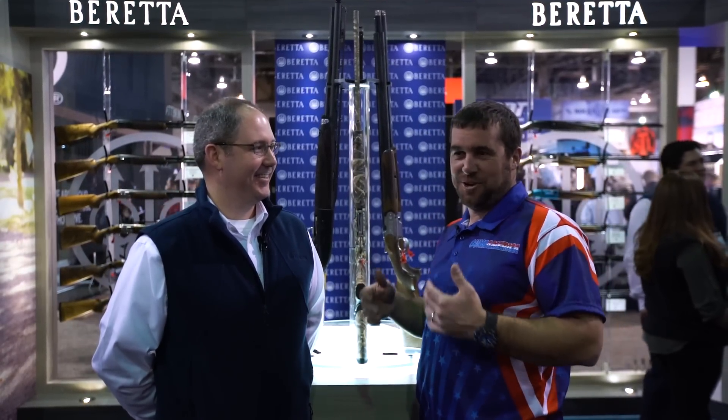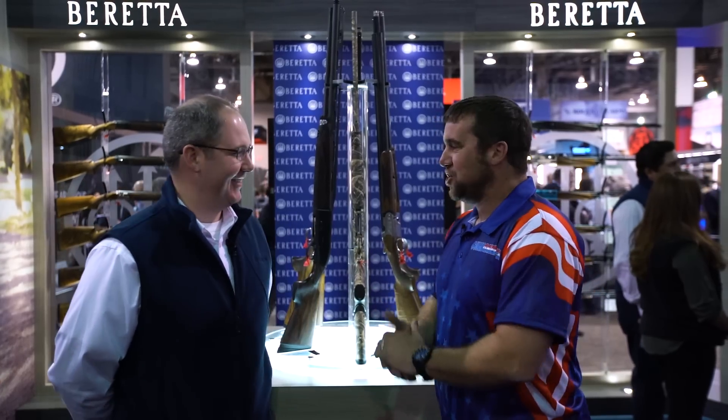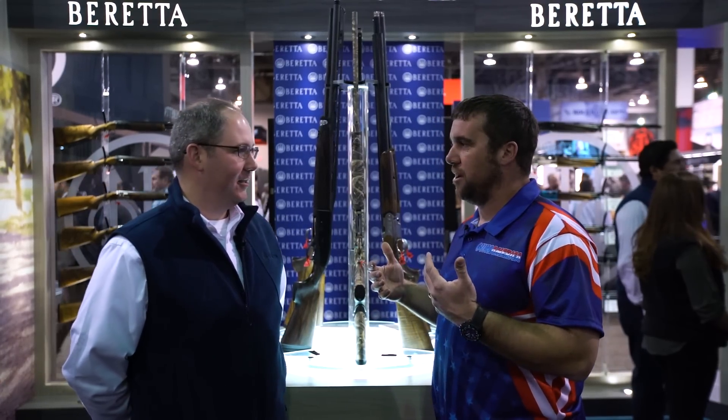Since at least the early 90s — or 1490, something close to that. So what are we looking at? What's the new shotgun from Beretta this year?